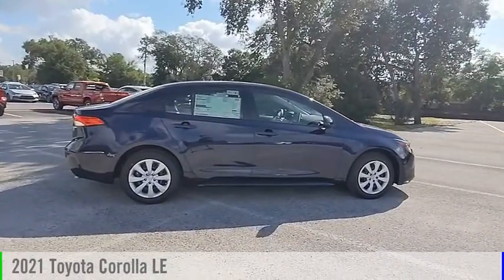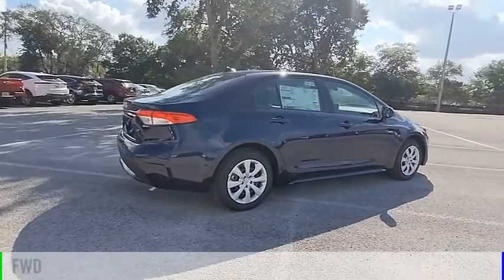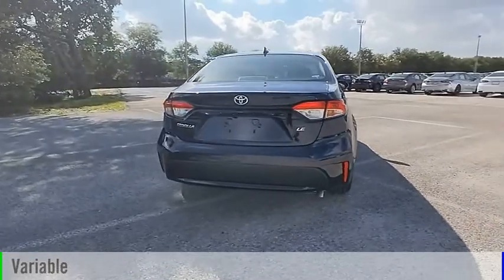We are pleased to show you the 2021 Corolla. This vehicle is powered by a front-wheel drive, four-cylinder, 1.8-liter engine, and comes with a continuously variable transmission.